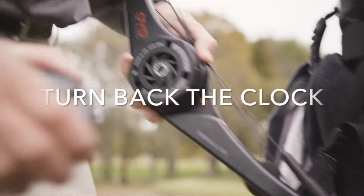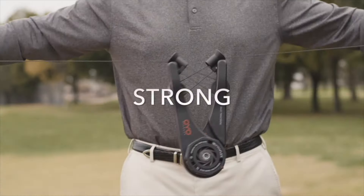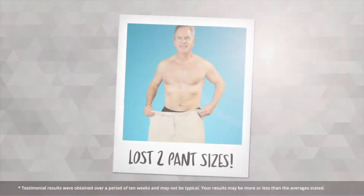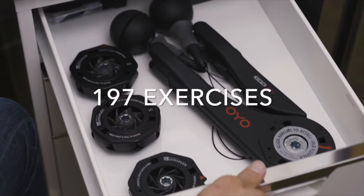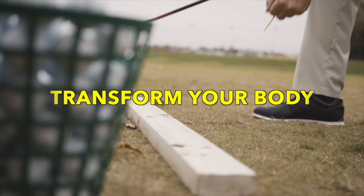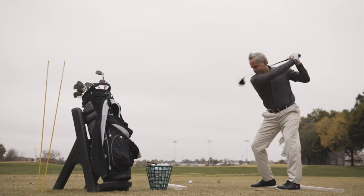Meet Andy. With the OYO Personal Gym, he's turned back the clock and can continue to compete in his favorite pastime — full of energy, strong, limber, and free of pain. With the OYO Personal Gym, I've not only increased my muscle, but I've increased my flexibility. I lost 17 pounds and gained muscle mass. I have it next to me at my desk at work, I have it in my golf bag, I use it at the driving range to warm up and stretch. It comes everywhere — I use it all day long. It really helped my golf game; it's lowered my scores, and I out-drive all my friends by 20, 30 yards.